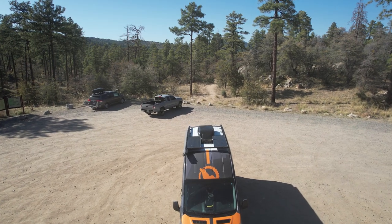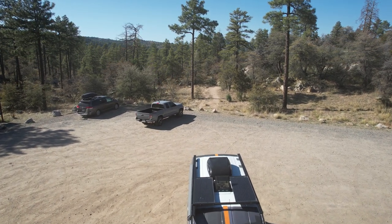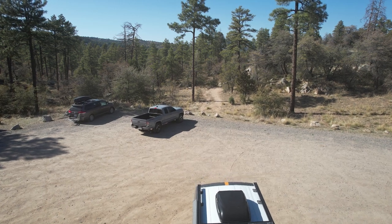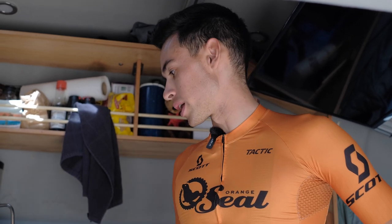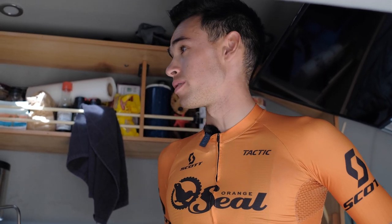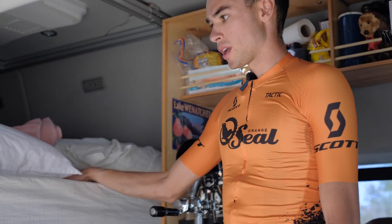We do have an AC unit on the roof, but we need to hook up to shore power for that. Everything else is completely run off of solar panels — we have 270-watt solar panels on the roof, and that powers everything, including the espresso machine. So we're pretty self-sufficient in here.